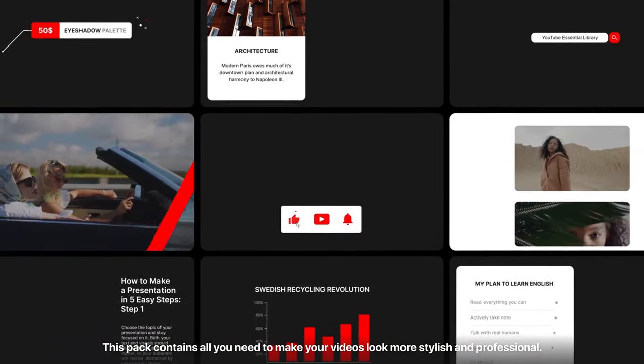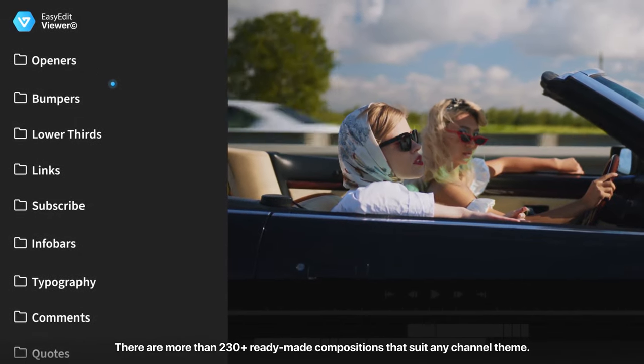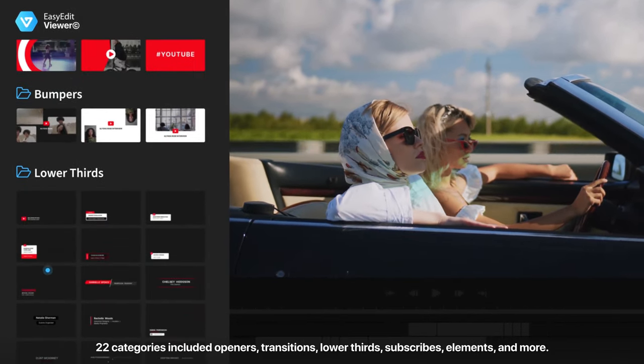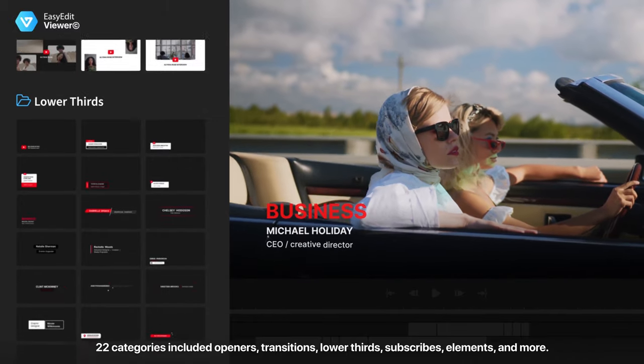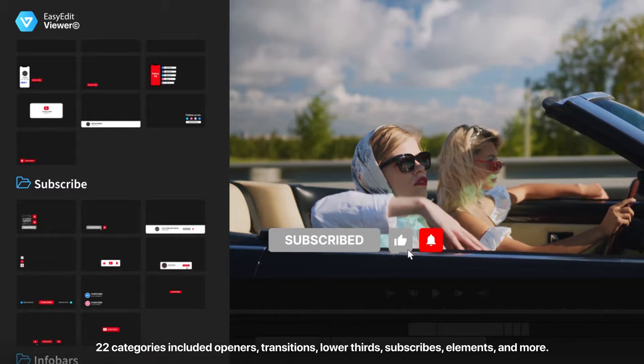This pack contains all you need to make your videos look more stylish and professional. There are more than 230 ready-made compositions that suit any channel theme. 22 categories included: Openers, Transitions, Lower Thirds, Subscribes, Elements, and more.